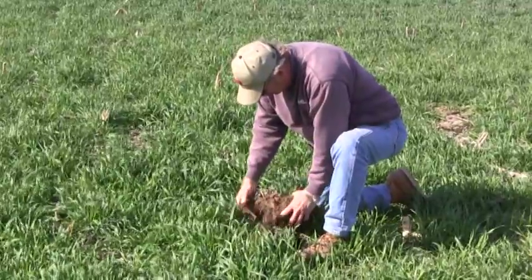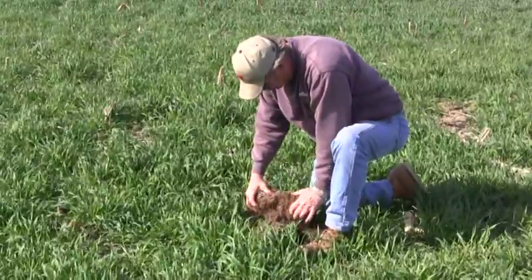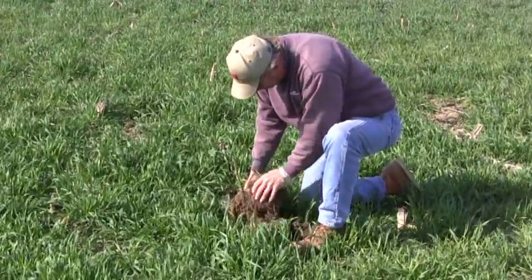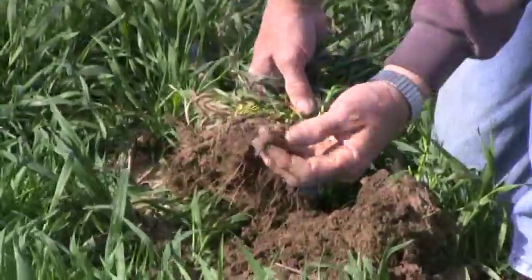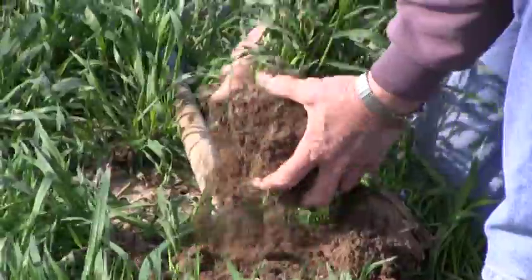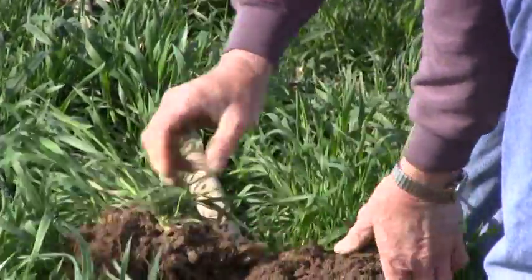Healthy soil is alive and it is life-giving. Healthier soils benefit everyone because they hold together better, which reduces erosion and protects the quality of water. Healthier soils allow water to infiltrate instead of running off, and they also hold more water, which reduces flooding and provides a moisture buffer for crops during periods of no rain.